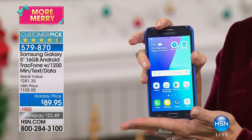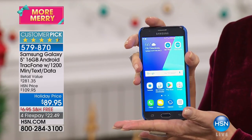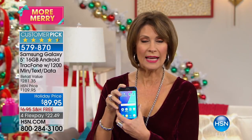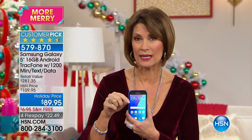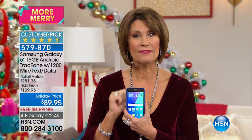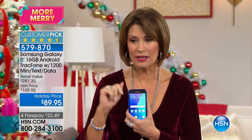It's going to do it super fast and without any bill at all, because this Samsung Galaxy is a TrackPhone, which means you're going to get 1,200 talking minutes, 1,200 texts, 1,200 megabytes of data, and after you pay $89.95, no bill whatsoever. We're even going to do free shipping.